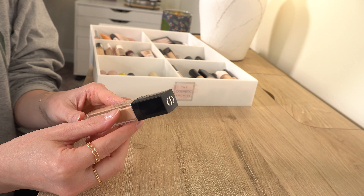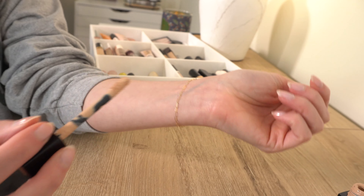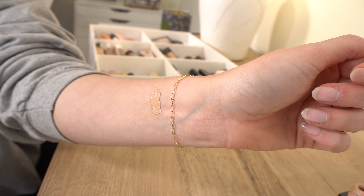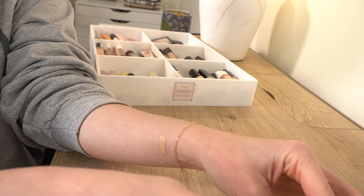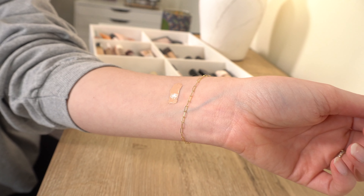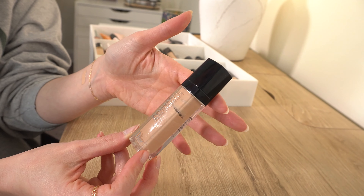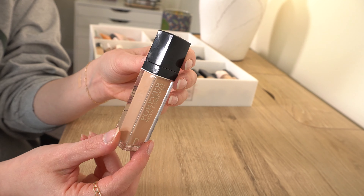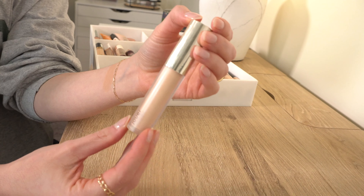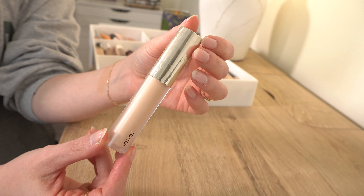I love this one — obviously a keep. Next, we have the Dior Forever Skin Correct Concealer. I really really like this one. I wear shade 1.5 Neutral, which is a really good shade match for me. I would say it's a solid medium coverage — not as much as the One Size concealer. It's definitely more of a natural finish concealer, which I really like. The packaging is nice, the formula is nice, and the color range is decent. I definitely want to keep it.